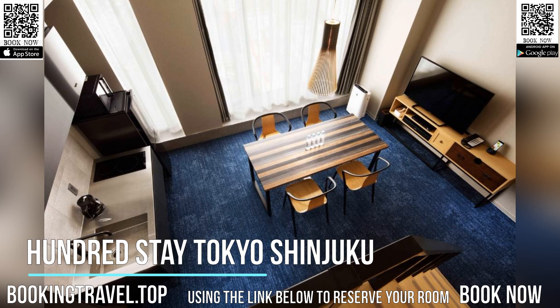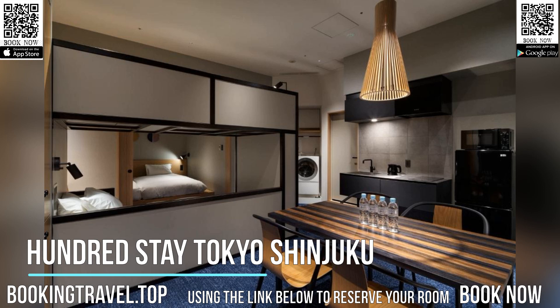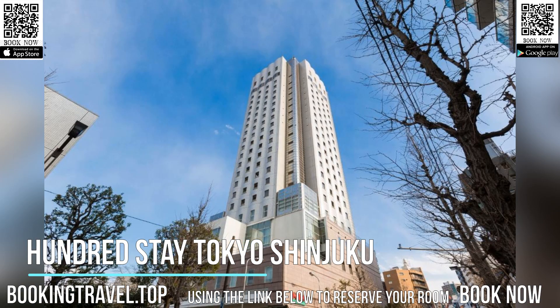One and two-bedroom apartments at 100Stay Tokyo Shinjuku come with a fully-equipped kitchen, living room, and washing machine. All rooms include a microwave, fridge, and private bathroom. Guests can watch a DVD or relax in the bathtub.